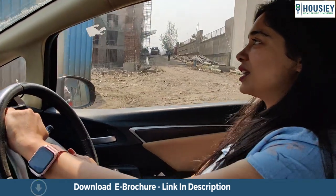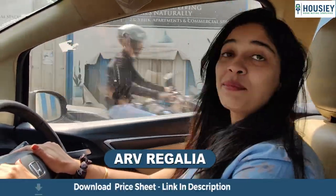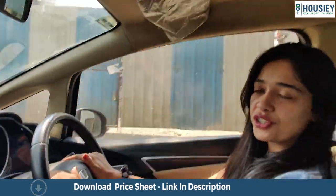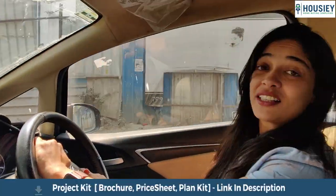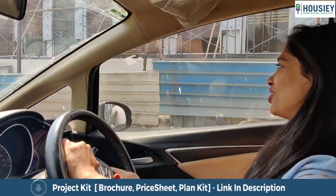Hello friends and welcome to Howzee. Today we are here at ARV Regalia, which is a combination of commercial and residential projects. Well, they claim it to be a king size living, so let's go and check out how leisurely this actually is.